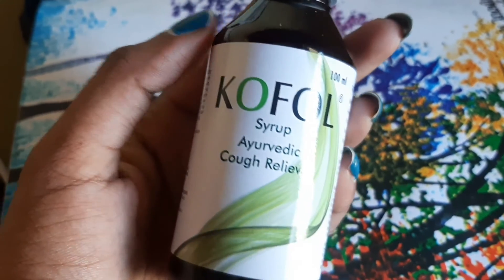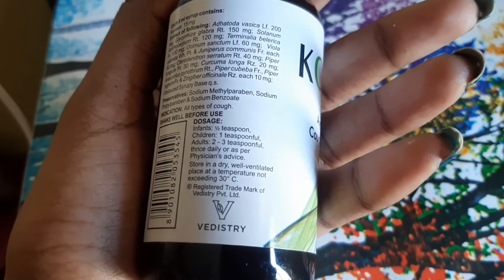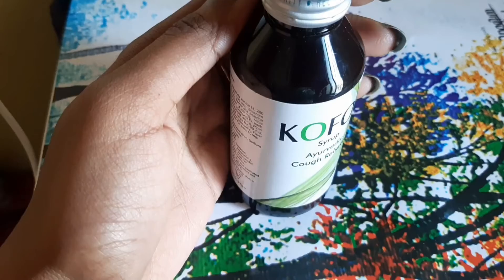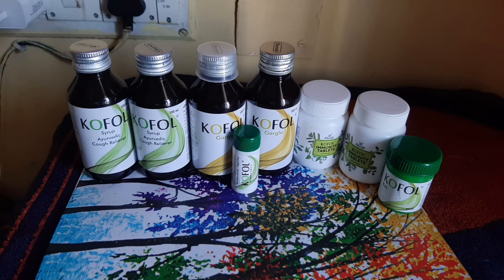Next, we're going to talk about CoFall Syrup, an Ayurvedic cough reliever. It is a CoFall reliever formulation for both dry and wet coughs. It reduces sore throat, is non-alcoholic, and non-drowsy. This CoFall product is completely Ayurvedic for throat care and immunity boosting — 100% Ayurvedic and from Charak Pharma, which is 100% natural.